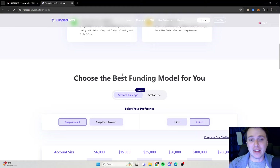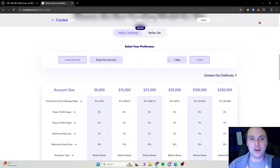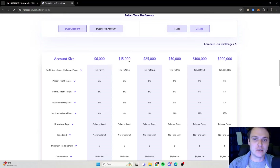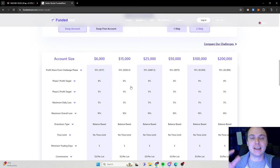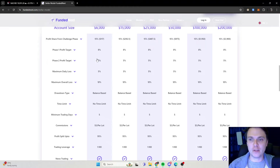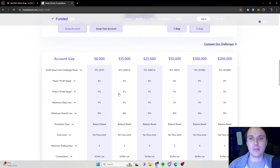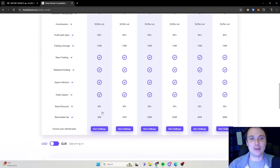Funded Next is probably one of the best prop firms out there in the world. I really like the fact that you can get a profit share from the challenge phase. So if you do a normal two-step, you can actually with a $6,000, $15,000, or $25,000 account, when you pass it, you get 15% of the profits from your challenge phase. And Funded Next also has a quality promise — they will pay you $1,000 if they are more than 24 hours late with your payouts. So it's basically all the normal profit targets, but with extra incentives, and they pay out your refundable fee as well.